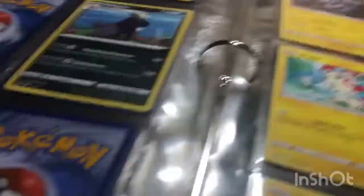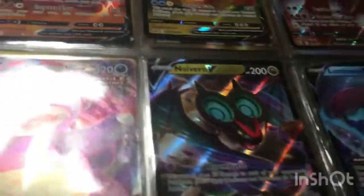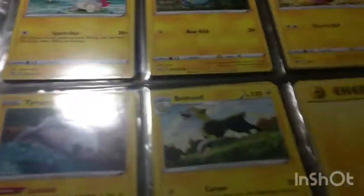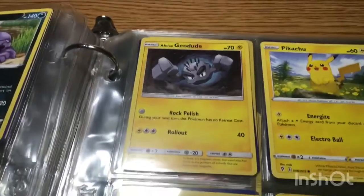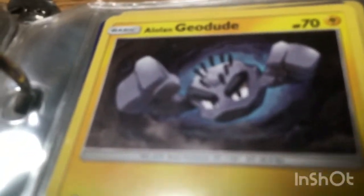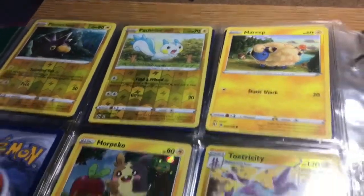And I have a Galarian Slowking — just bro, Slowking. That's cool. I didn't know if they're Alolan — they can change. Energies. A Galarian Geodude. I like Geodudes, they're cool. Brock had a Geodude in the Pokemon show.